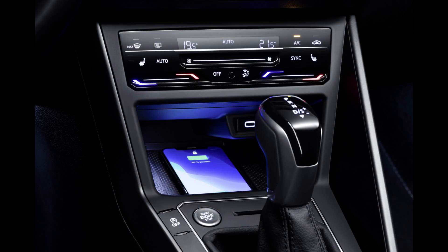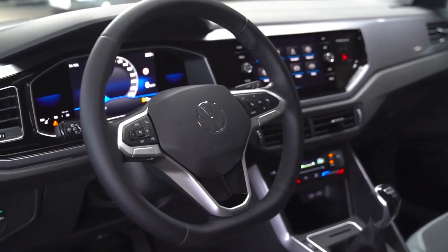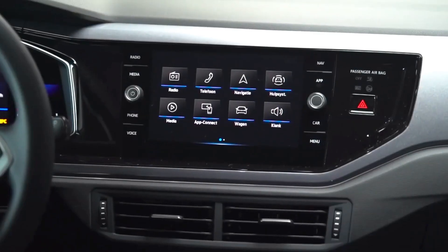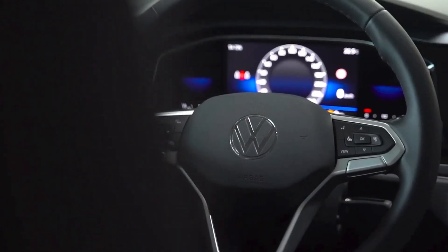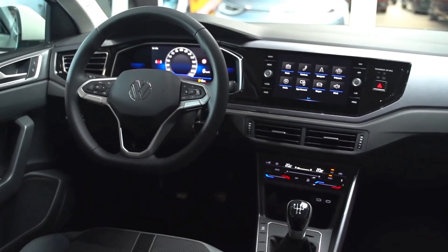Getting to the interior, the Polo features a Climatronic touch aircon system. Features previously controlled by knobs are now integrated on the touch display screen, allowing for a cleaner center console. The Polo comes with three sets of infotainment systems: the Composition Colour, which is a 6.5-inch display, standard in the 70 kW and 85 kW Polo and the Polo Life range models.